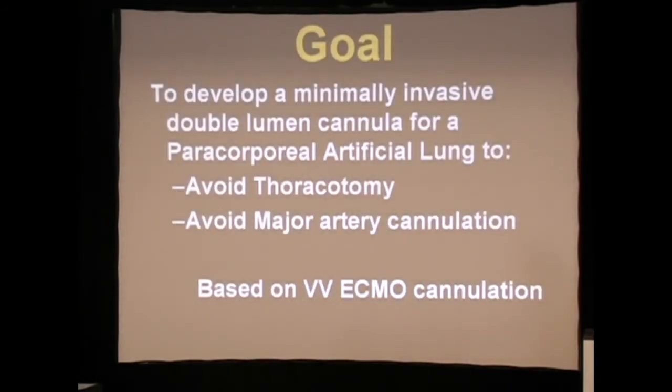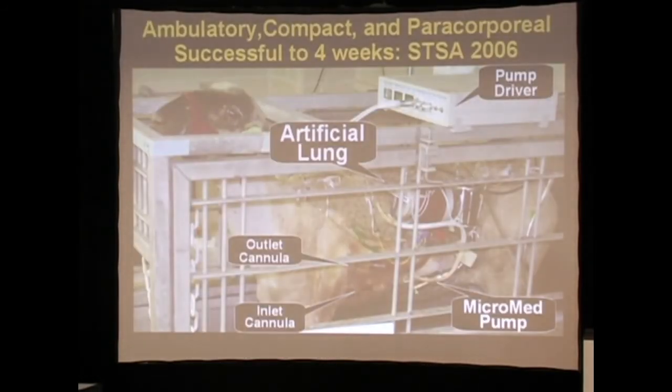However, the biggest problem is the sheep itself and trying to achieve ambulation. As you know, a transplant candidate is far better if they can walk around. The sheep would get up, eat his hay, bang on the side of the cage, and rip off that pulmonary anastomosis.